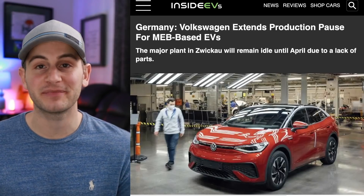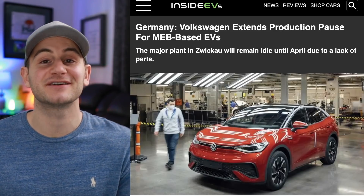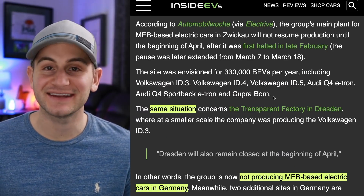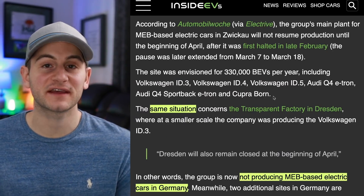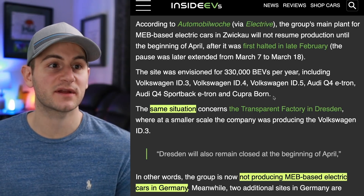Volkswagen's major plant for BEVs is going to be shut down until April — the first shutdowns started in February. This will affect the ID series lineup and the Audi Q4. The same concerns are also taking place at the Dresden plant, which is where they make the ID.3.